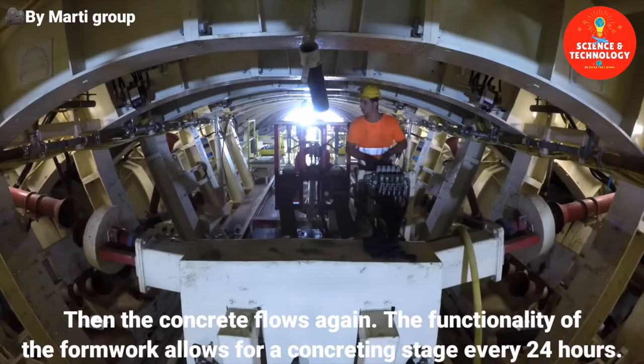Usable excavation material is stored and used for backfilling. Unusable material is transported to the mountain via the built system produced by Marty. One hundred and fifty meters above the construction site, an operative stone quarry is filled. The renovation of the original tunnel tubes will begin in 2021. Only good functionality in the interaction of the special devices developed by Marty makes it possible to build a solid replacement tunnel in the difficult geology of the region.